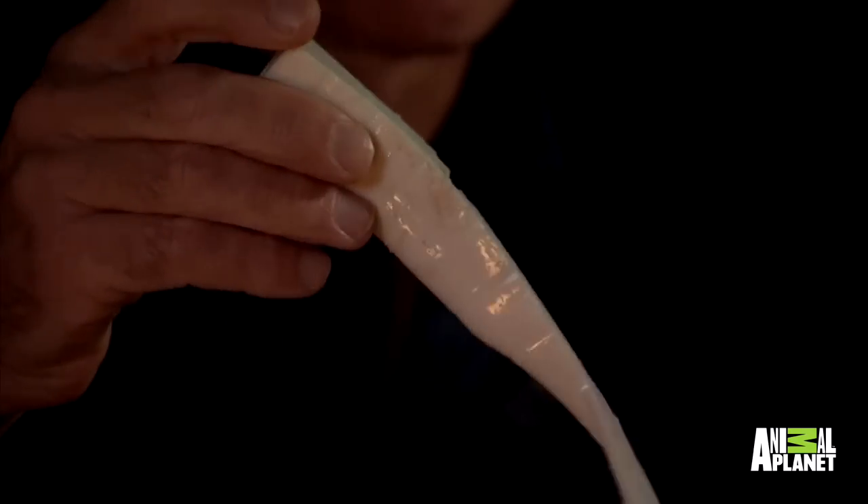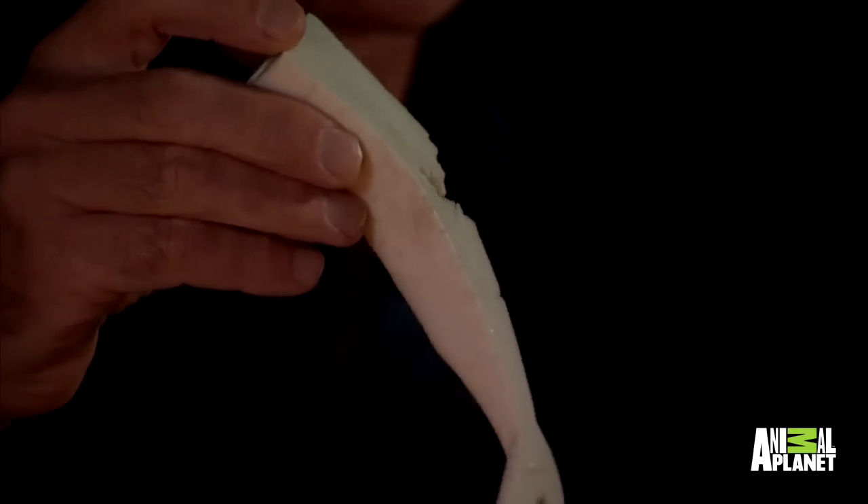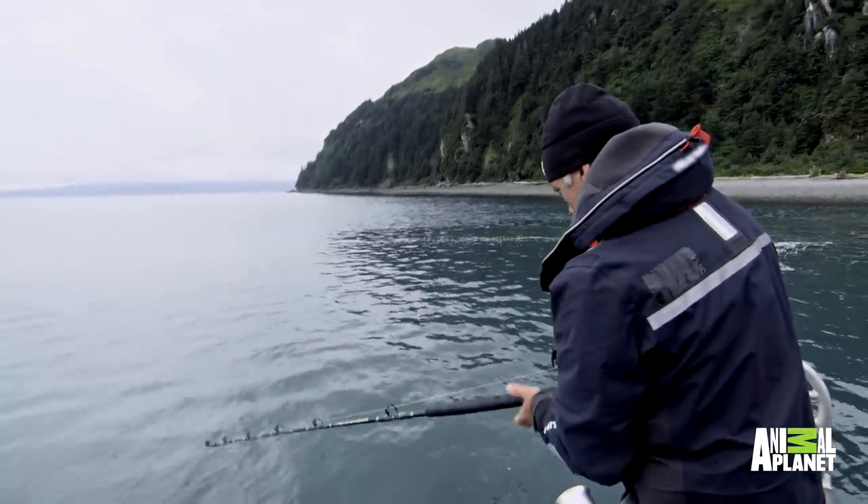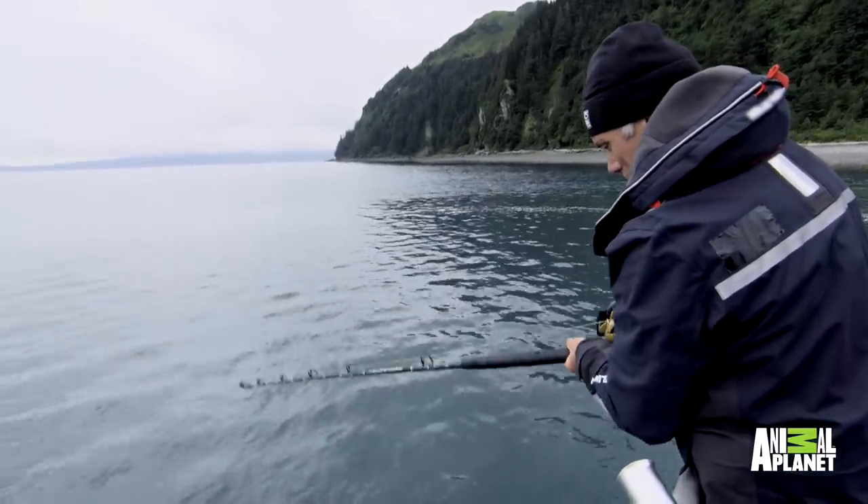This is what I was using on the end of my line — this is a plastic jig. This was attached to a large weighted hook, and this wasn't fished statically. I'm actually moving this up and down in the water, jigging it several feet up and down. So this is a moving target, and that triggers the predatory response.